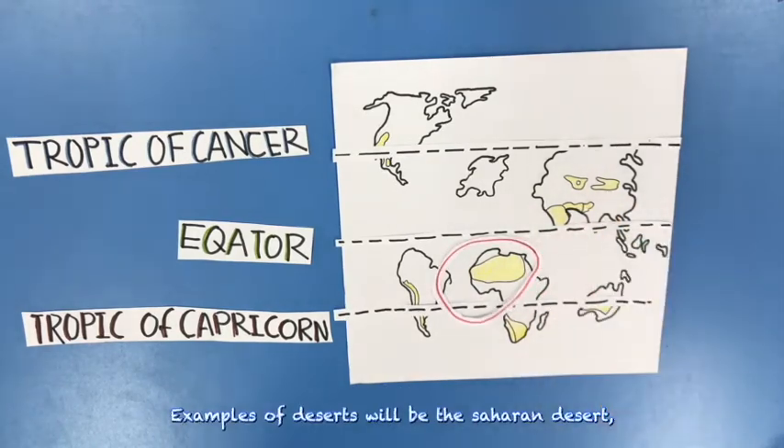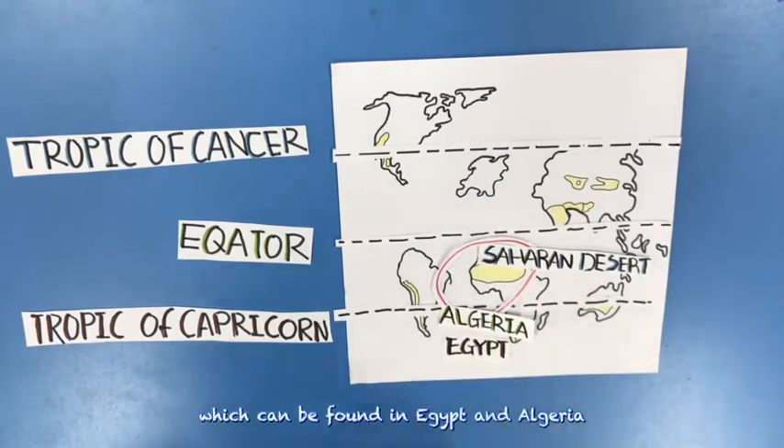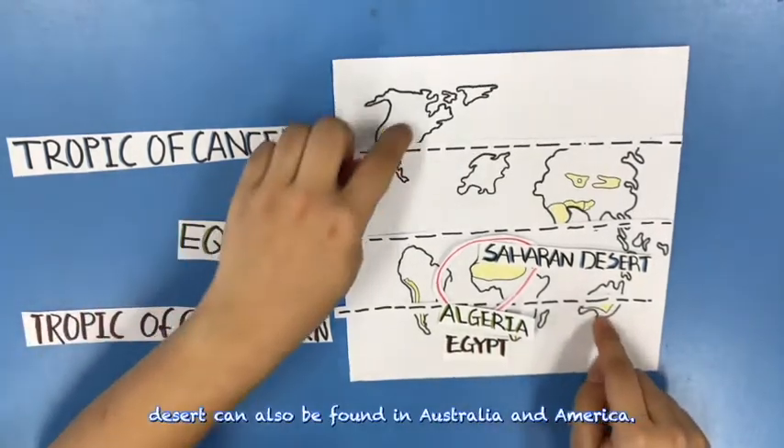Examples of deserts include the Sahara Desert, which can be found in Egypt and Algeria. Deserts can also be found in Australia and America.